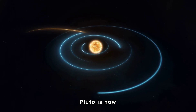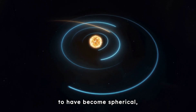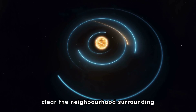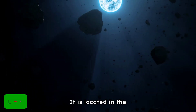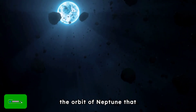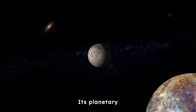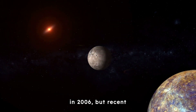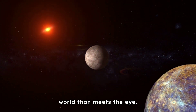Pluto is now classified as a dwarf planet, because while it is large enough to have become spherical, it is not big enough to exert its orbital dominance and clear the neighbourhood surrounding its orbit. It is located in the Kuiper Belt, a region of the solar system beyond the orbit of Neptune that contains many small icy bodies. Its planetary status was controversially revoked in 2006, but recent revelations have shown that there is far more to this small world than meets the eye.